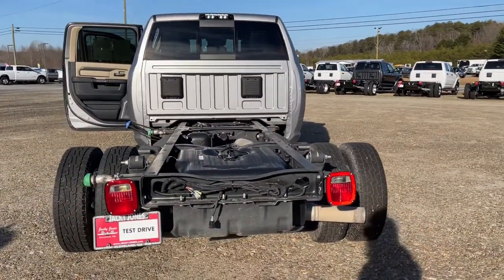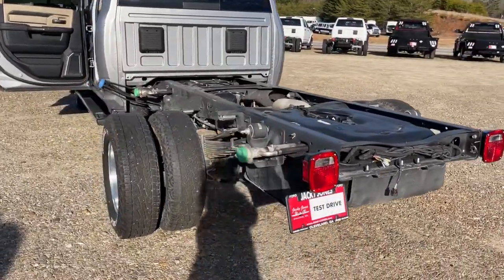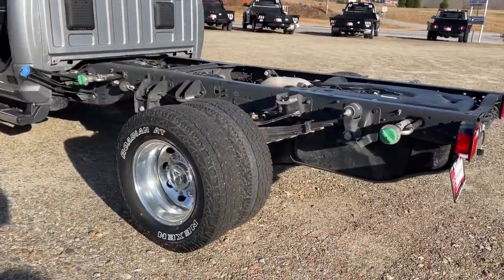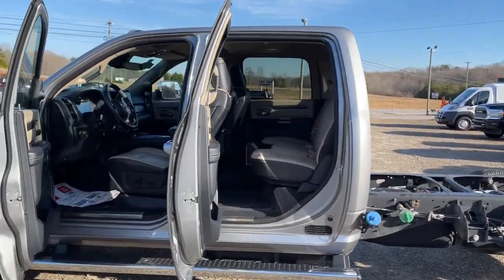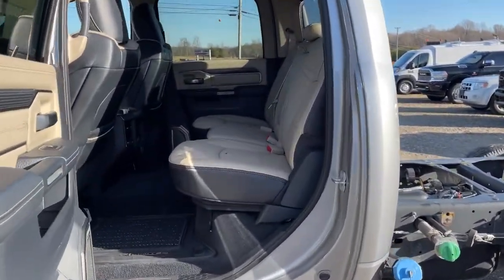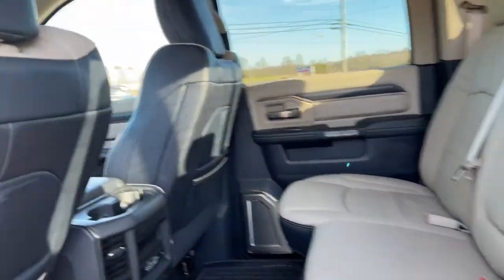Electronic stability control, universal garage door opener, power windows, bucket seats, 4-wheel disc brakes, power steering. Don't take chances when you tow — get the truck with more than enough strength. Get the Ram 3500.